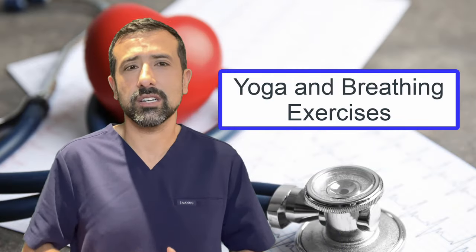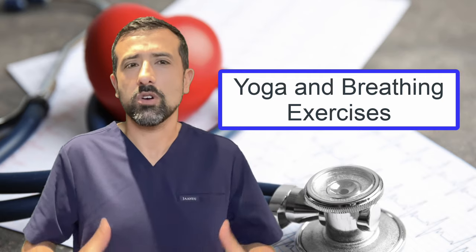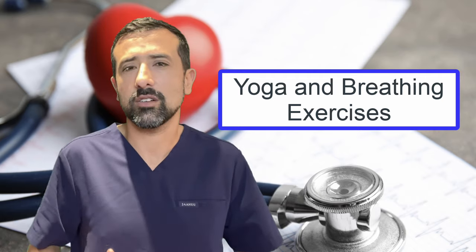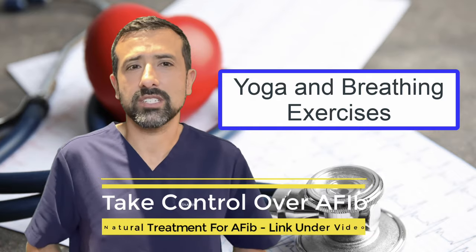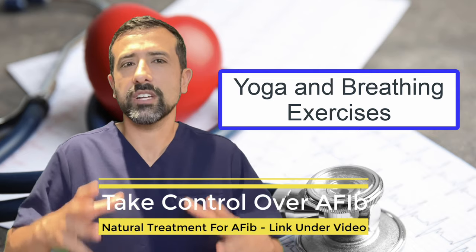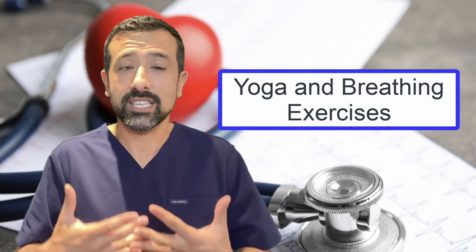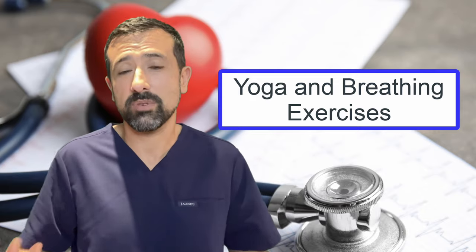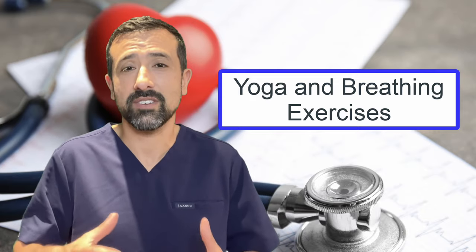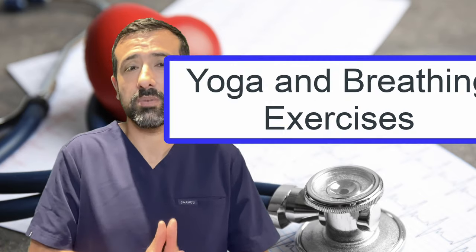Another thing you can do is breathing exercises, similar to yoga or a very structured breathing exercise called Pranayama, where you take very long deep breaths. Relaxation-based yoga is also something I teach in the Take Control of Your AFib program, and it can help reduce and stop episodes of atrial fibrillation.